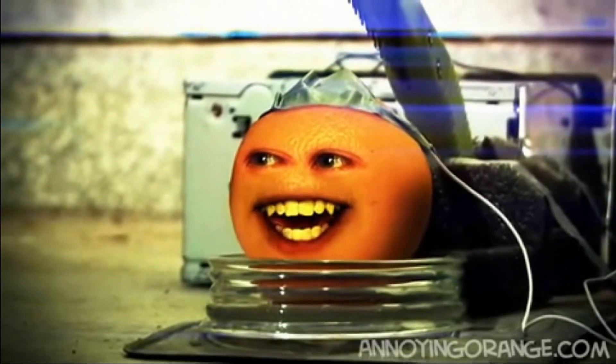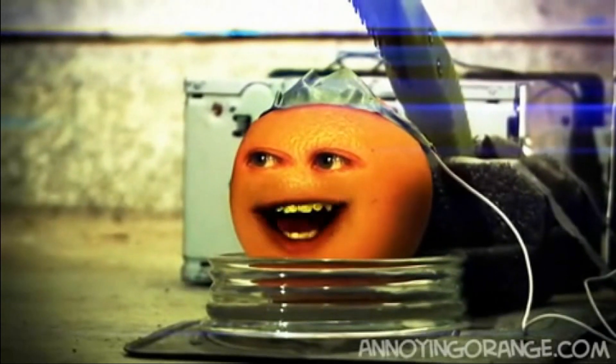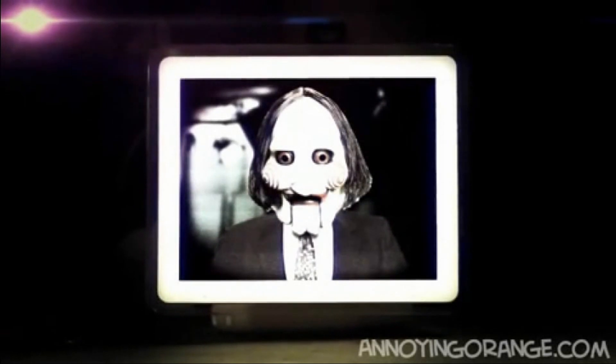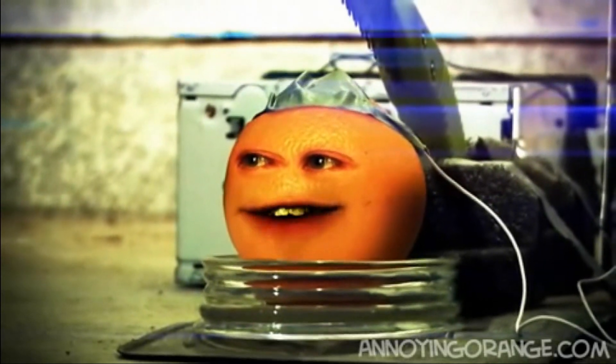Oh, this isn't the kitchen. What's going on? Hello, Orange. Hey, I know that voice. I was hoping you and I could play another game. Yay, it's Emo Clown. Hey, are we going to play Twister? That's my favorite game.